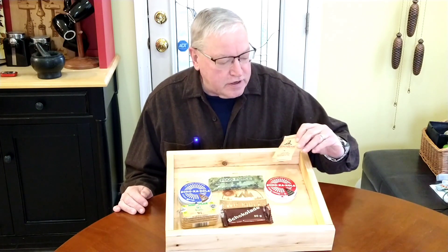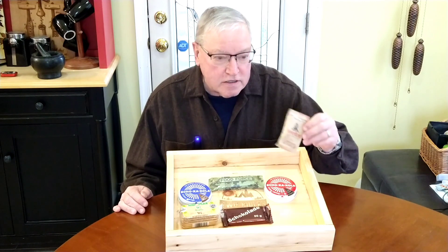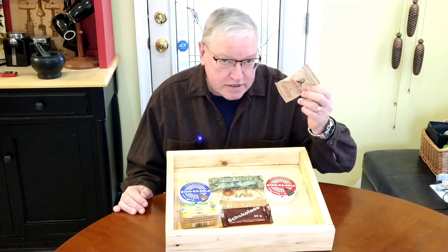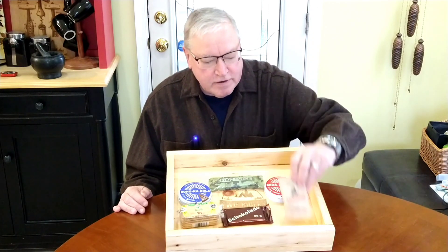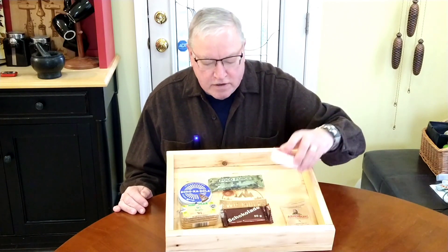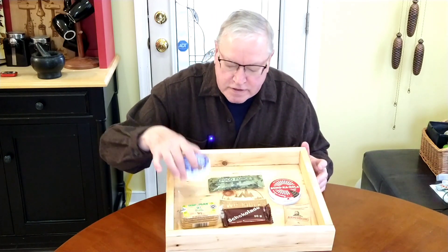The first one we've got here — we're going to taste these and review them. These are called Airman Beans, a coffee and guarana lozenge. Guarana is used in energy drinks; the whole pack gives you about the equivalent of two cups of coffee. Then there's Soca Cola — we've done the dark chocolate review before, this is the milk chocolate.